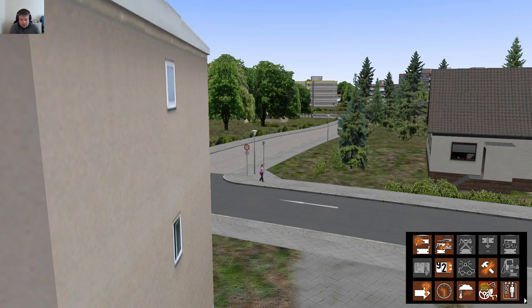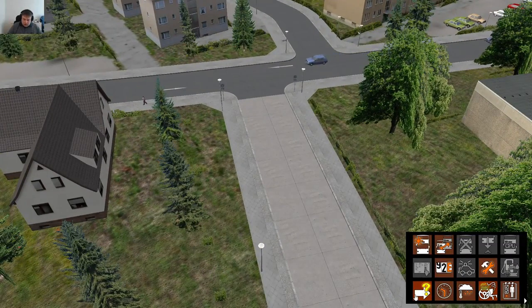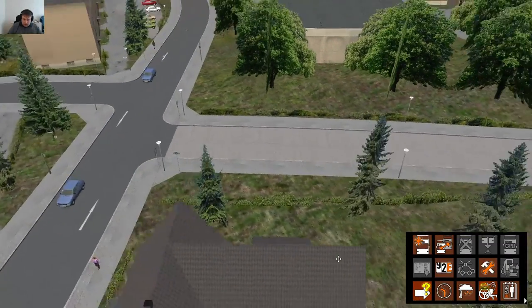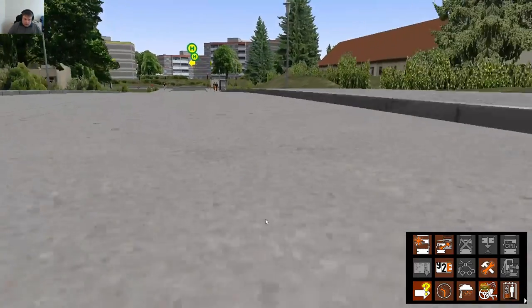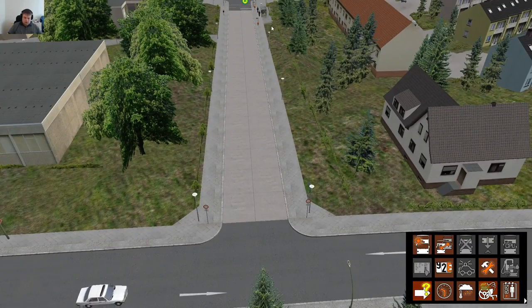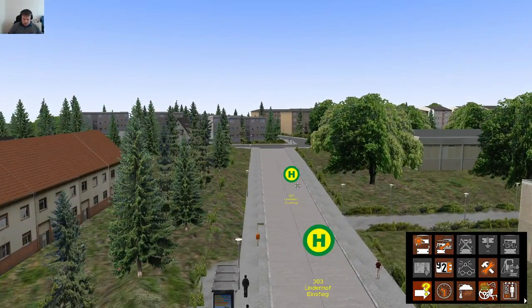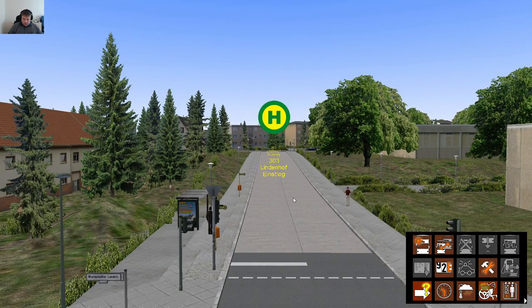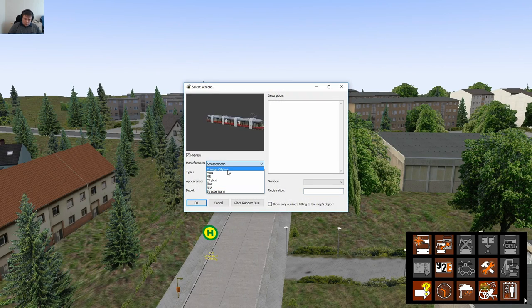In this session today, we are going to try and do something a little different. First of all, what bus routes do we have from here? We have the 303, so let's start with a bus — it's always a good sign. And we're going to do MB.